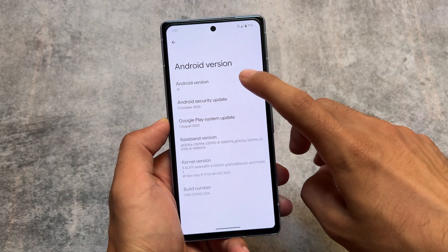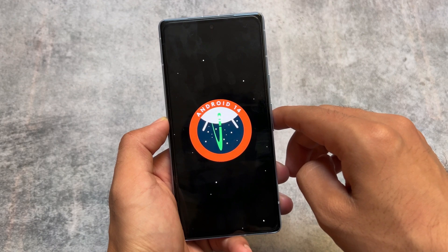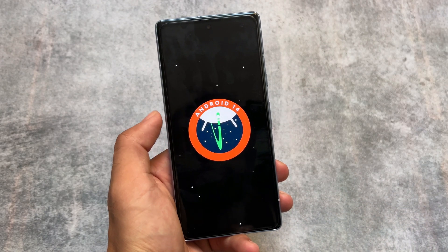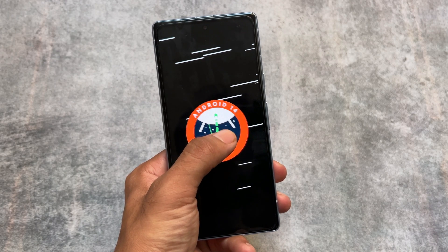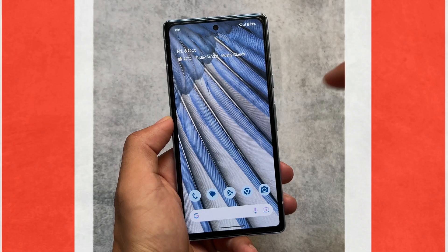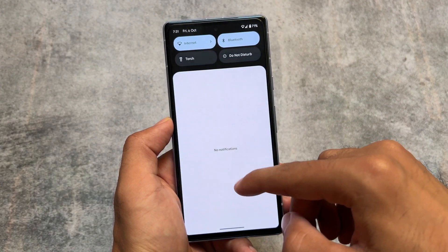Android 14 QPR1 Beta 2 is here. Beta 1 was released the previous month, and just one day ago Google released the Android 14 stable version. If you're using the stable version that's fine, but QPR updates have more and better features compared to Android 14 stable.